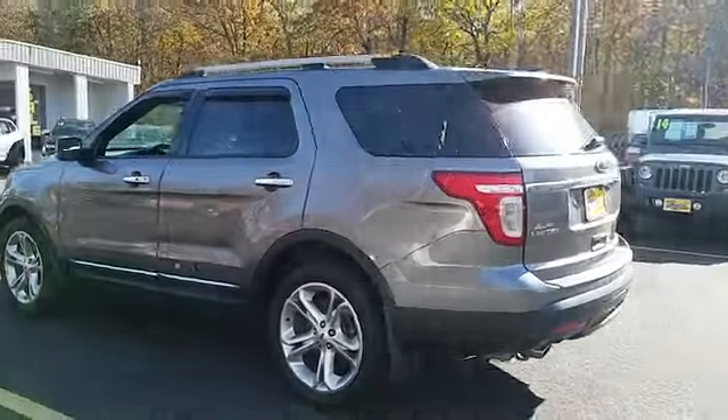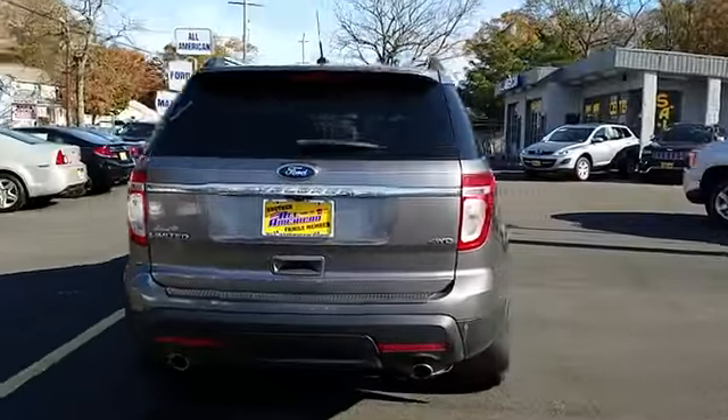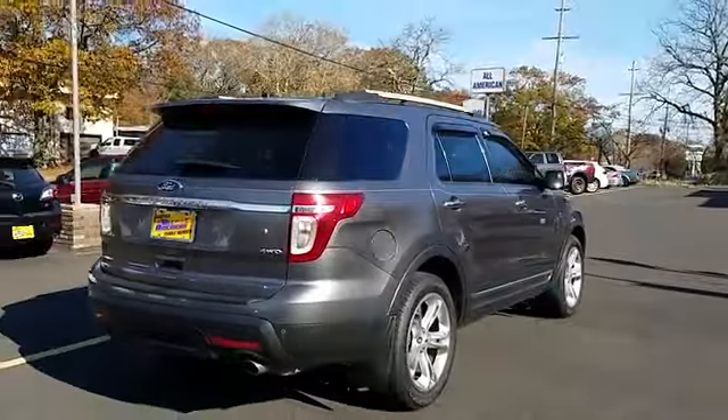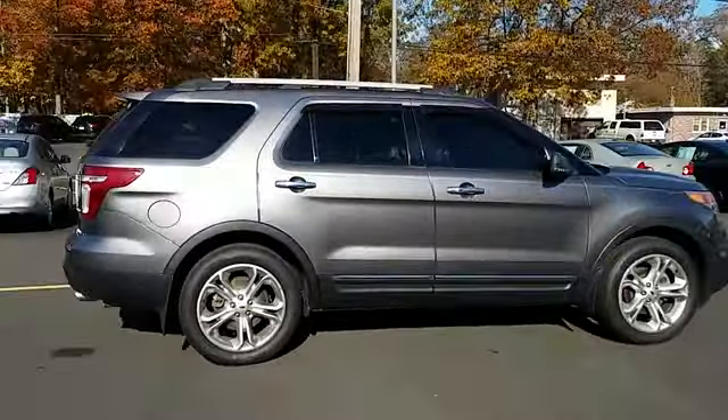Here are some of this vehicle's great options: stability control, traction control, anti-lock braking system, keyless entry, remote engine start, power passenger seat, steering wheel audio controls.